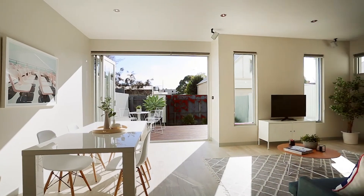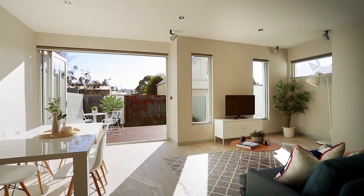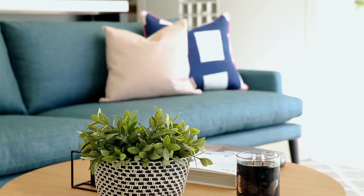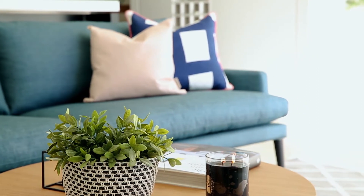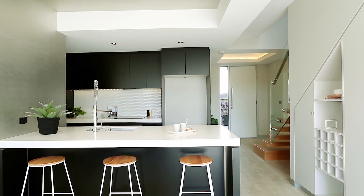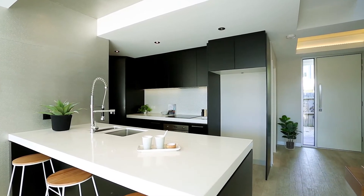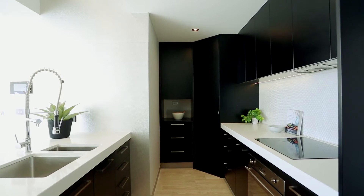Sleek interiors feature high square set ceilings, split system heating and cooling, and the open-plan living boasts a surround sound system. The stunning kitchen with black cabinetry comes alive with white stone bench tops and Smeg stainless steel appliances.